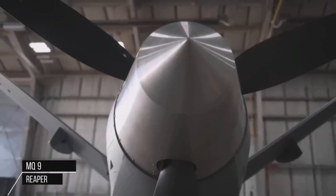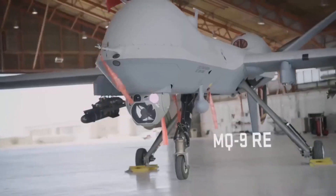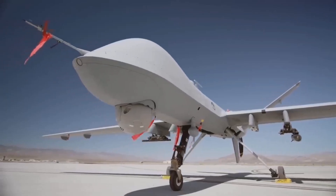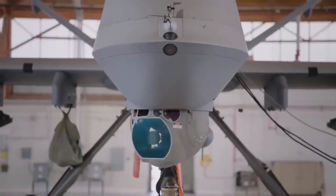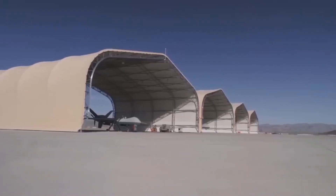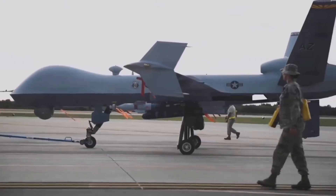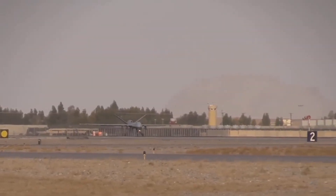The MQ-9 Reaper is the primary offensive strike unmanned aerial vehicle for the U.S. Air Force. Given its significant loiter time, wide-range sensors, multi-mode communications suite, and precision weapons, it provides a unique capability to perform strike, coordination, and reconnaissance against high-value, fleeting, and time-sensitive targets.